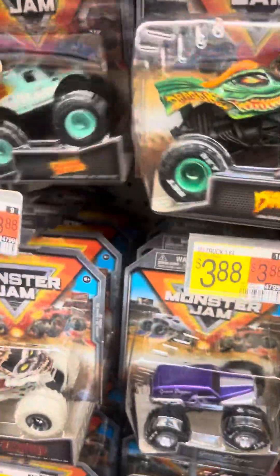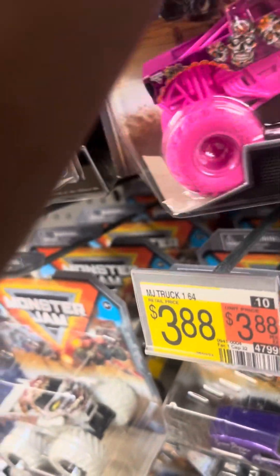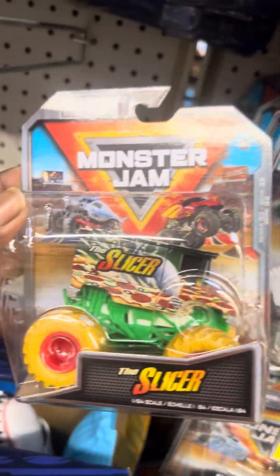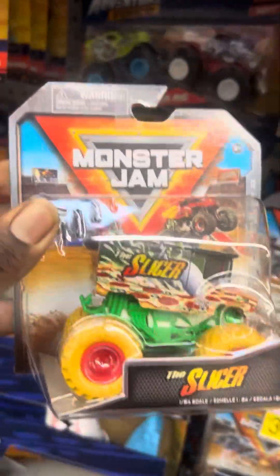Let's go to Monster Jams. All the series are going to be all jumbled up — it's okay. No way — here we go guys, yes sir! Monster Jam Chase! Yes sir! Casual day hits — yes sir! This hunt was very successful.